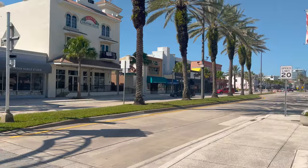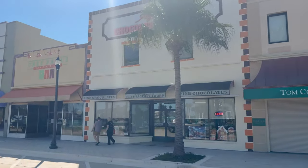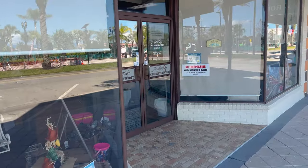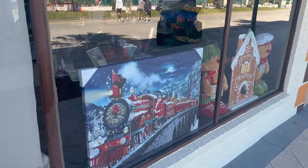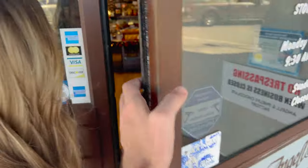It's super nice over here. Definitely excited for this. Let's go in and check it out. It says Monday through Saturday 9:30 to 5, Sunday closed.